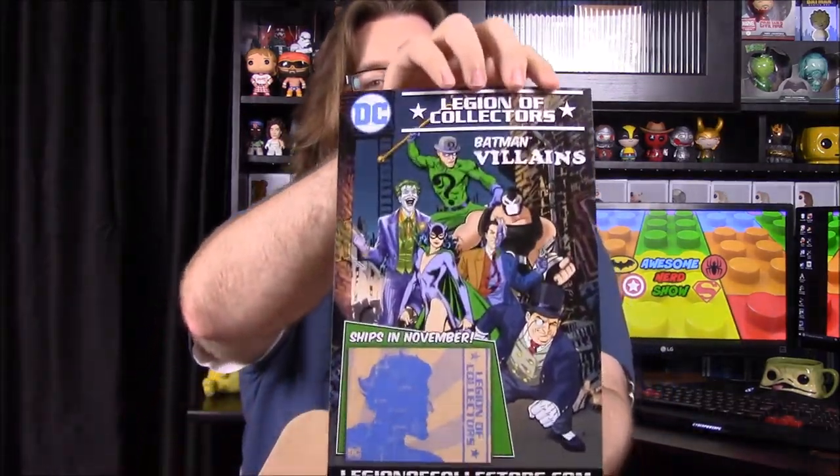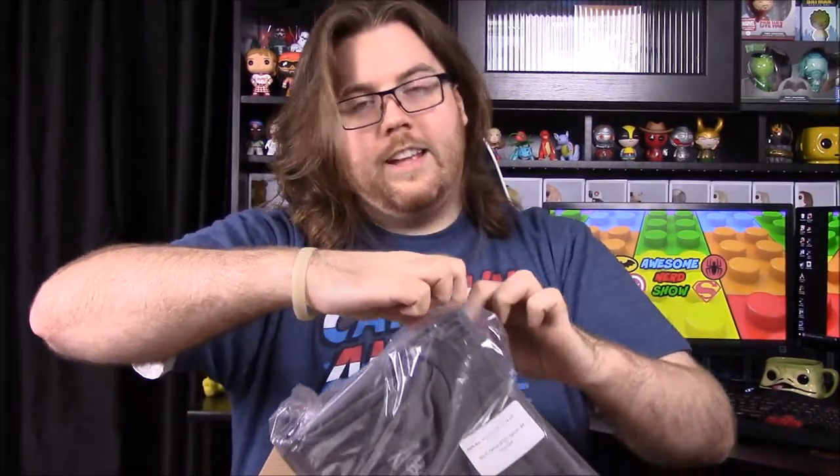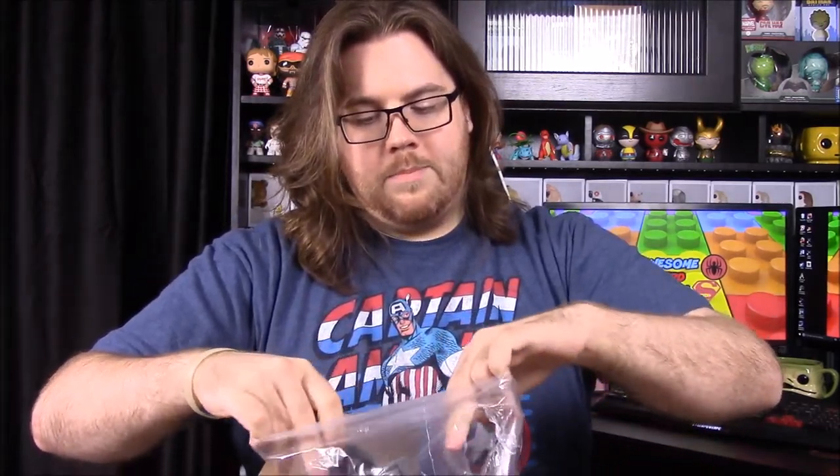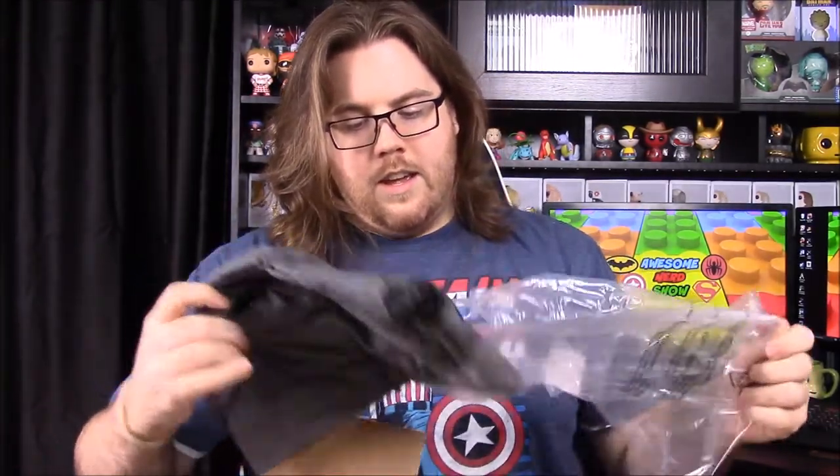On top here we have our card for what's in the box. There's also an advertisement for next month, which is Batman Villains — that's going to be awesome. I just hope it's going to be great. I missed out on all the old Batman villain pops, so hopefully they'll add either a new character or redo an old one in a more modern version.